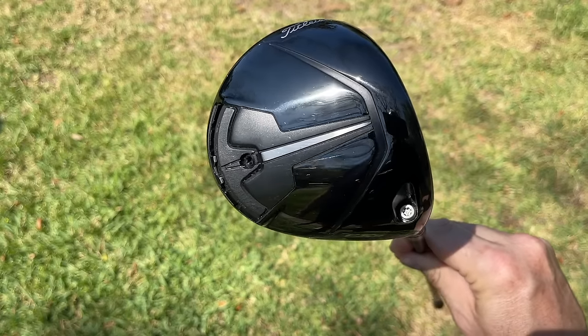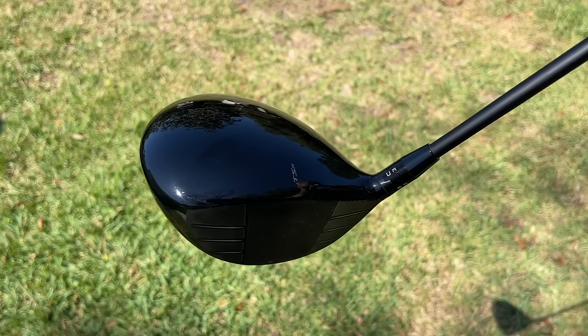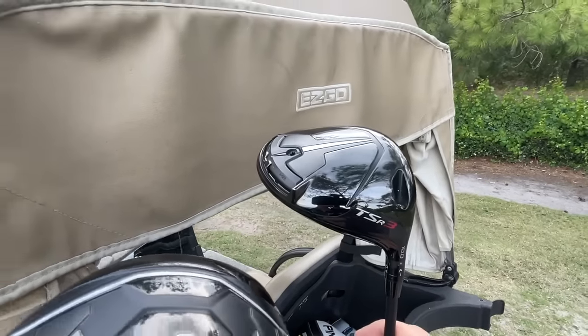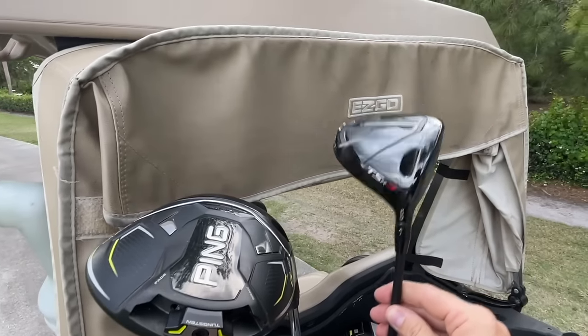Coming in at number two for aesthetics is the Titleist TSR — I like the TSR3 personally. It's a very good-looking driver with clean looks at address. I like a matte finish, and this one has more of a gloss finish, but apart from that I love the shape of it.